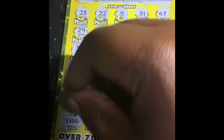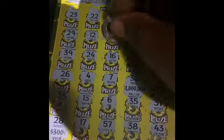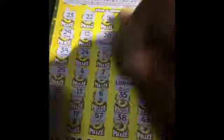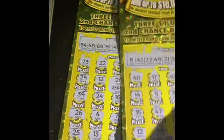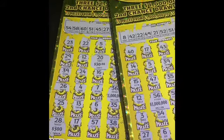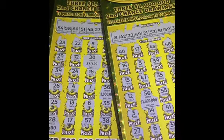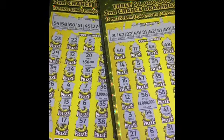$300. All right, so guys, we matched the 20. We got a $30 break-even ticket — hey, money back! Let's play some more tickets. All right guys, so let's go ahead and give this video a thumbs up. We played $60 on these tickets and we got $30 back — so half back. If you're new, go ahead and hit that subscribe button. I will see you in the next video. Bye.